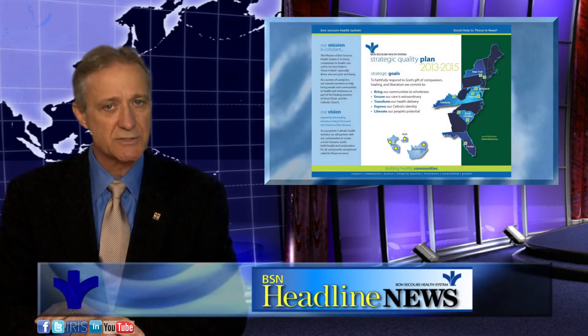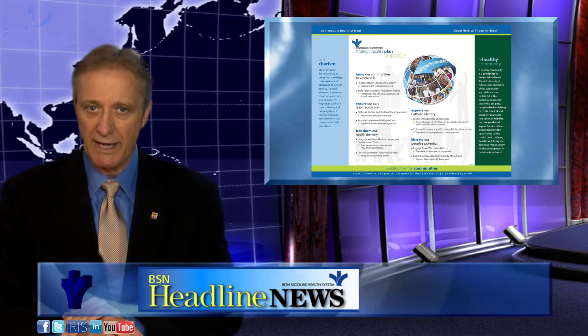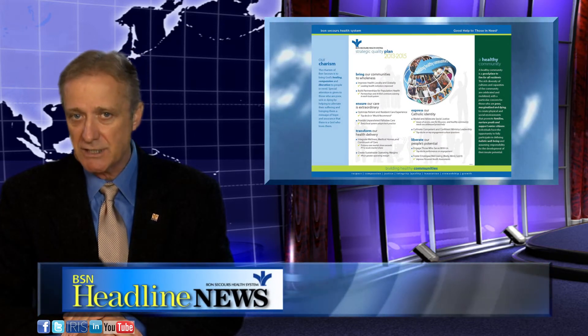In other news, in our ongoing series on Bon Secours' strategic quality plan, today we hear CEO Rich Tituto talking about our goal to express our Catholic identity, a unique aspect of Catholic health care.